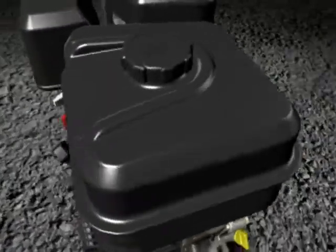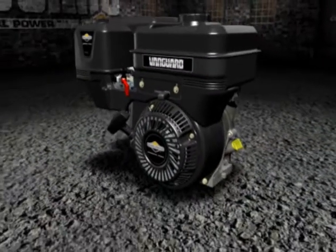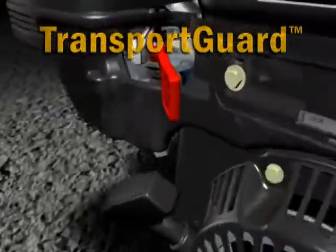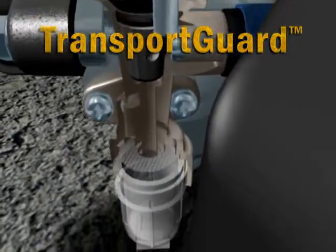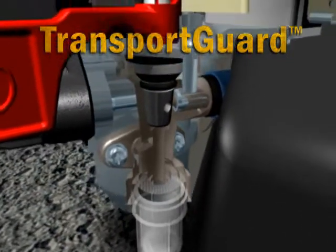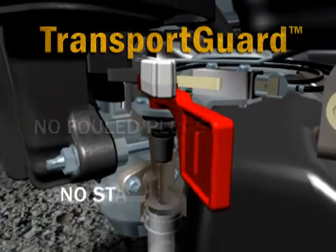The goal is to keep fuel safely in the tank under all conditions. That's why we developed the Transport Guard system, a Vanguard exclusive that stops fuel flow when you stop the engine. New Vanguard single cylinder engines with Transport Guard last longer and start easier — no diluted oil, no fouled plugs, no starting problems.